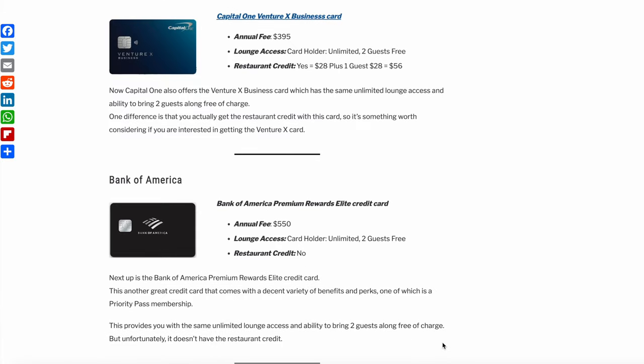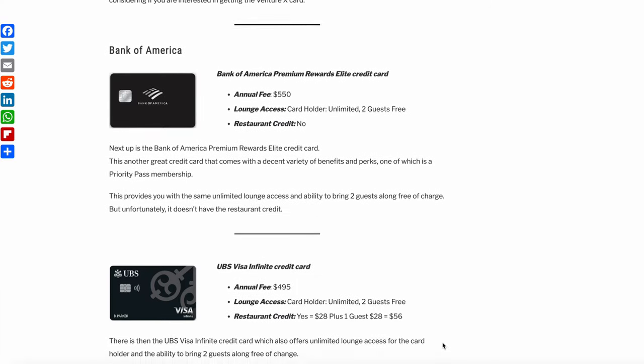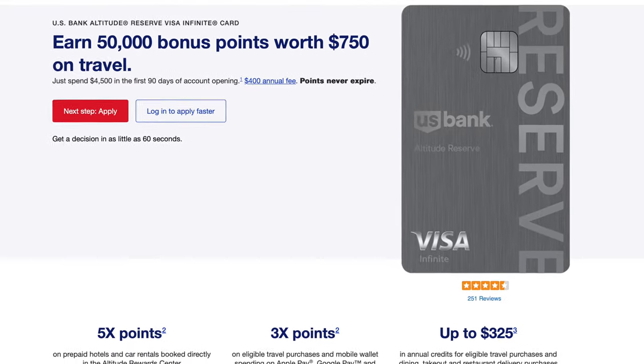Next up is the Bank of America Premium Rewards Elite credit card, which provides unlimited lounge access and the ability to bring two guests along free of charge, but without the restaurant credit. Then there is the US Bank Visa Infinite credit card, which also offers unlimited lounge access for the cardholder and two free guests — and just like the Chase Sapphire Reserve, you get the restaurant credit at participating restaurants. Finally, the US Bank Altitude Reserve card ($400 annual fee) offers four cardholder visits and four guest visits — eight total. The US Bank Altitude Connect Signature card is free the first year, then $95 per year, and allows four free lounge visits annually.